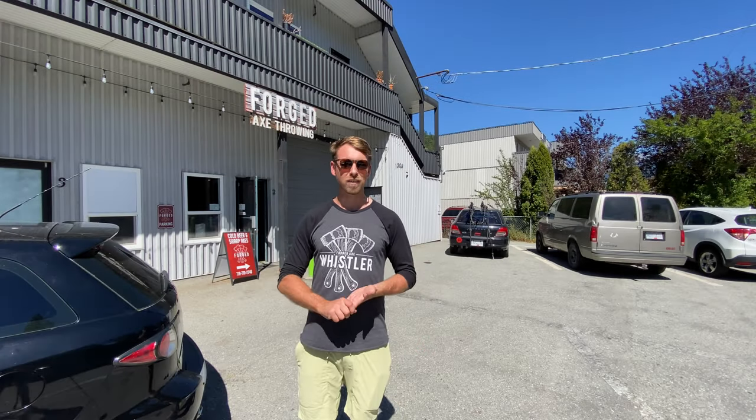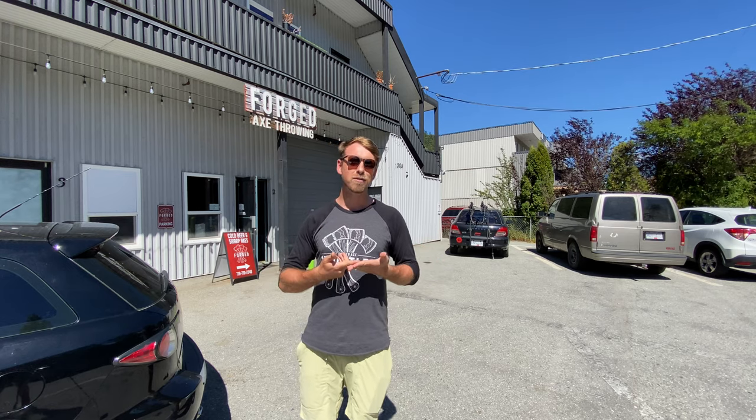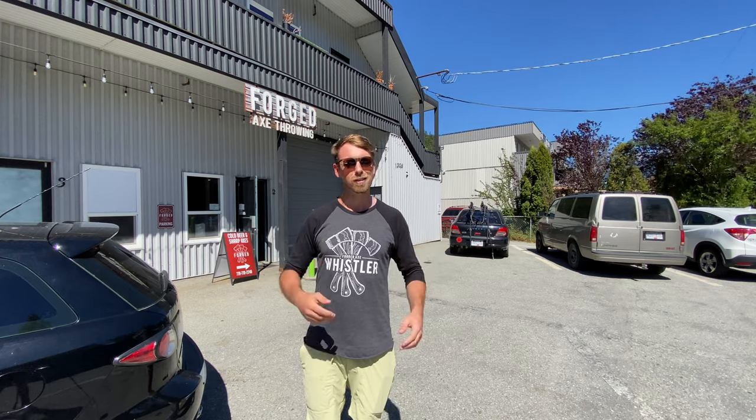Hey guys, this is James from Whistler Adventures. Today we're going to be showing you all the best places to park around Whistler. Whether you've got an RV, whether you're looking for free parking, day parking, overnight parking, we're going to show you everything you need to know. Let's go!